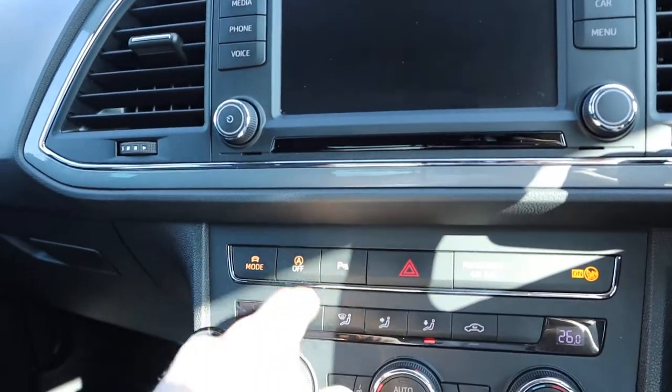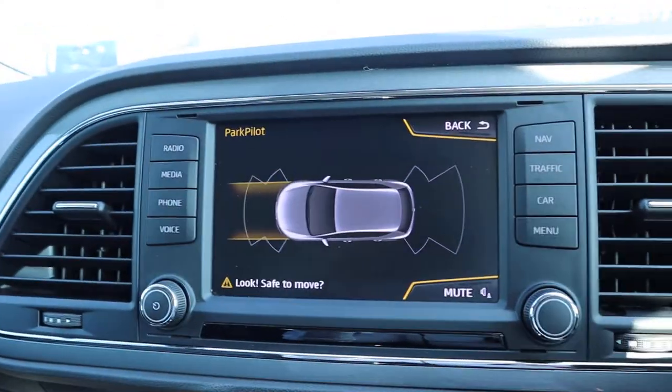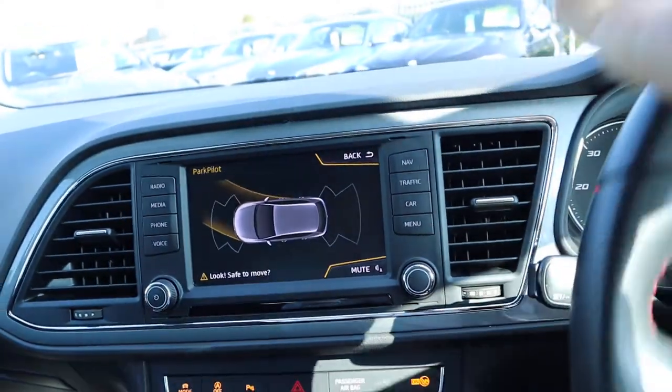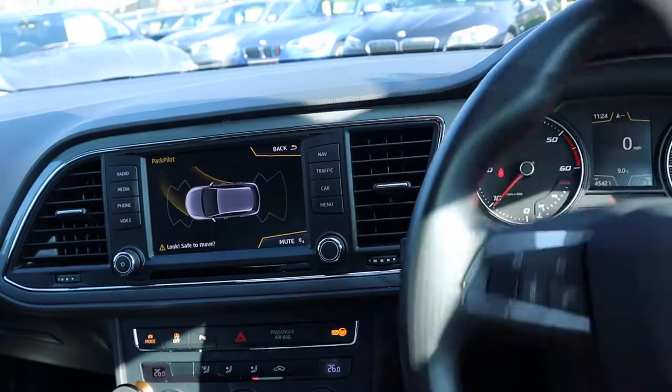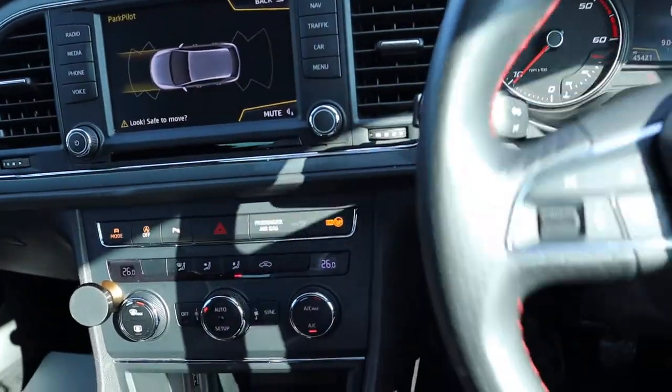Front and rear sensors, start-stop, drive select mode, graphic display as well. When you turn the steering wheel it keeps track of where you are, making sure that you never get lost when you're reversing.